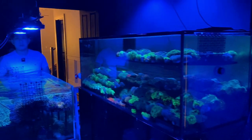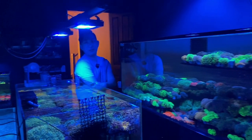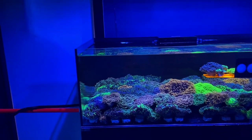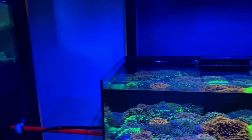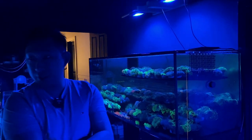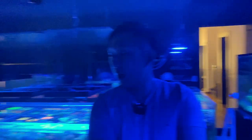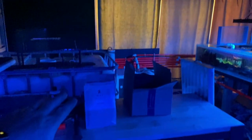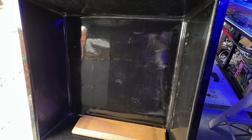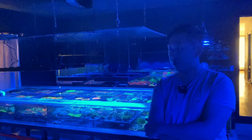Here we are at Reef Factory with Alan. He's going to run us through the number of absolutely mind-blowing systems he has in this facility and tell us about what's coming up and what the plans are for the business. They have a four-silent-leader system getting delivered this afternoon, so the space here is going to be replaced very soon. The frame is coming tomorrow and everything will be set up next week for the reef store and aquaculture as well.